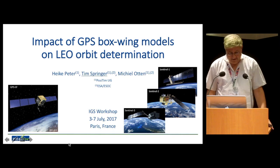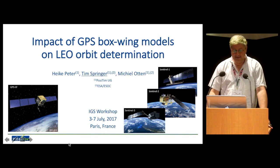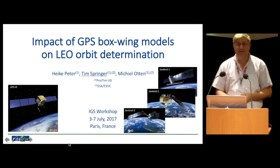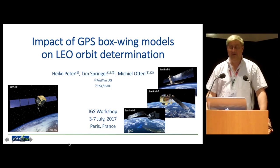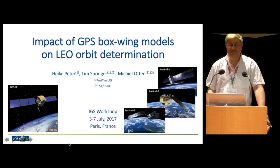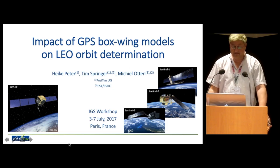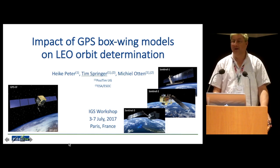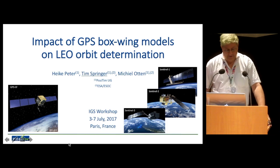Good morning everybody. I'm here presenting work of my colleague Heike Peter, which some of you might know better by her maiden name Heike Bock, also like me formerly from the University of Bern. As you might notice from the slide, I have a slightly different hat on. This is not an ESA presentation; this is actually a presentation from the work my company does for ESA, mostly performed by Heike, but she preferred to have holidays this week.